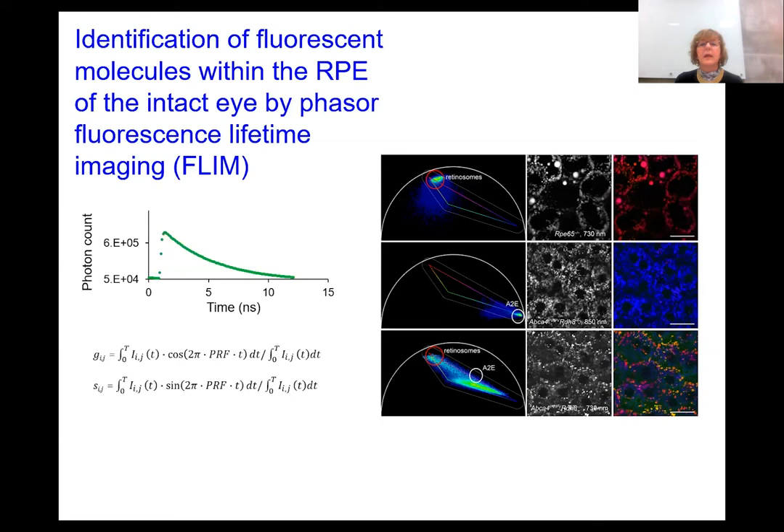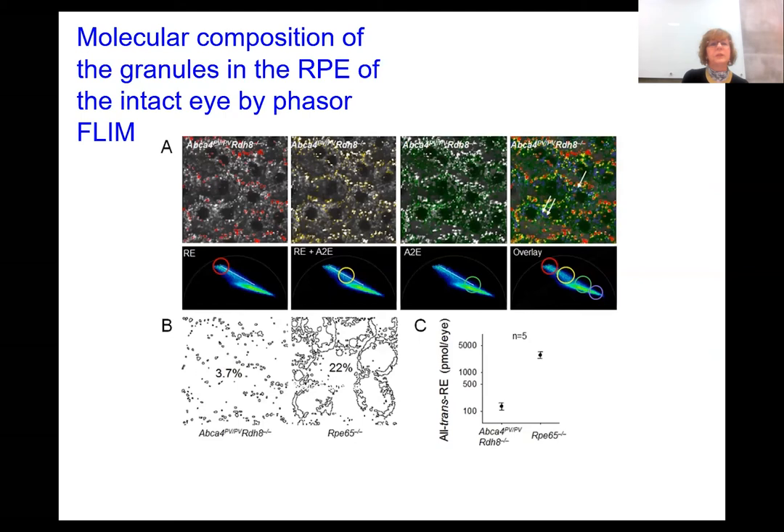To look at the distribution of A2E, a retinal condensation product, we used mouse models that show deterioration upon light exposure. We determined the position of A2E on the Cartesian coordinates using 850 nm excitation light, because retinal esters do not emit fluorescence in response to this excitation. When using 730 nm in these mice, we can see all fluorophores in the RPE and know the location of both retinosomes and A2E. Points located between those two correspond to mixtures of fluorophores, allowing us to quantify how many of each component are present within a particular location in the RPE cell — providing a non-invasive biopsy of retinal fluorophores.